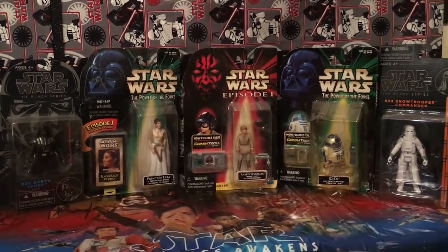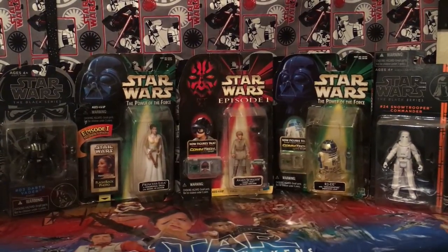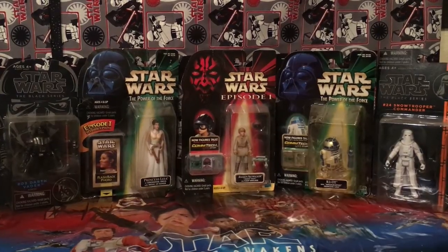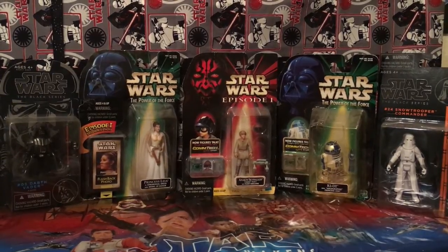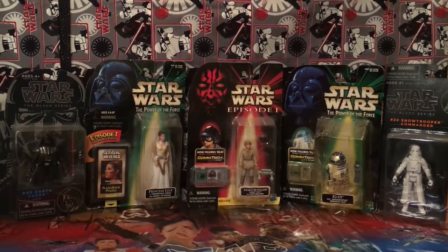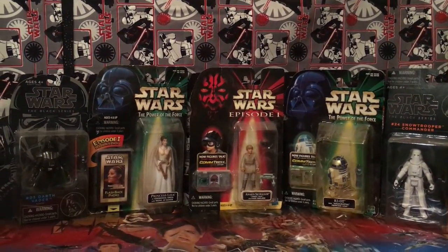Here's a look at our minifigures that are still in their packages. From left to right we have the Star Wars Black Series number three Darth Vader, Princess Leia in her ceremonial dress with her Medal of Honor, Anakin Skywalker, R2-D2, and the Snowtrooper commander. Those are pretty cool.